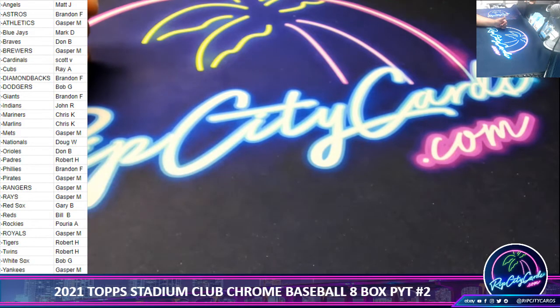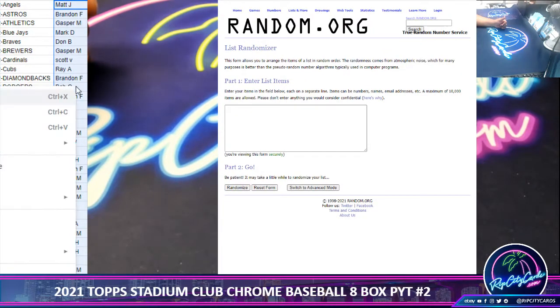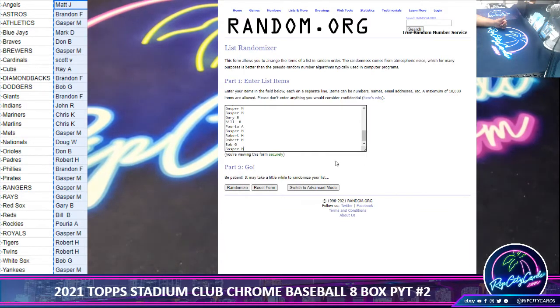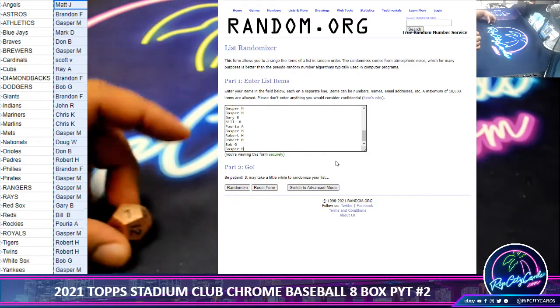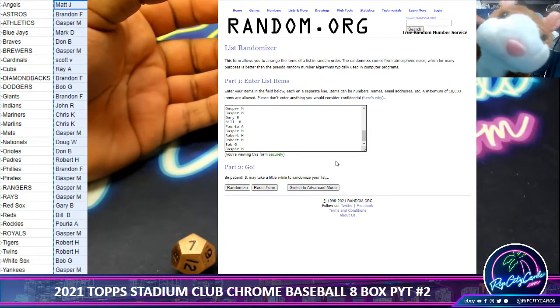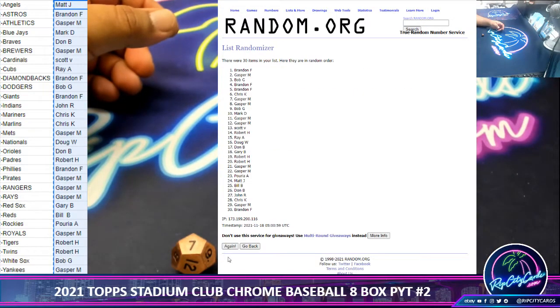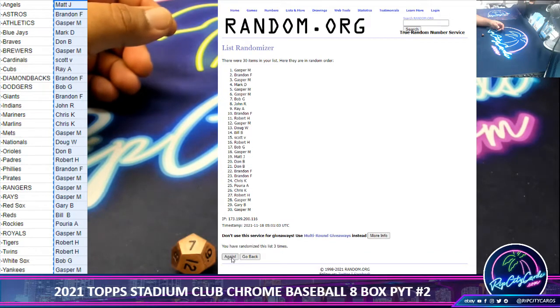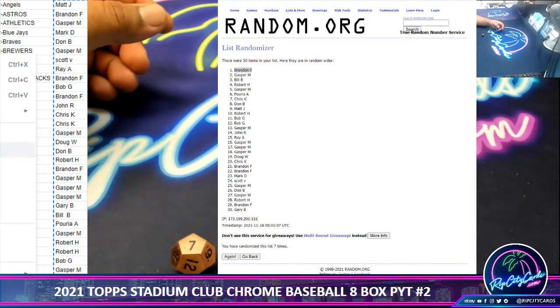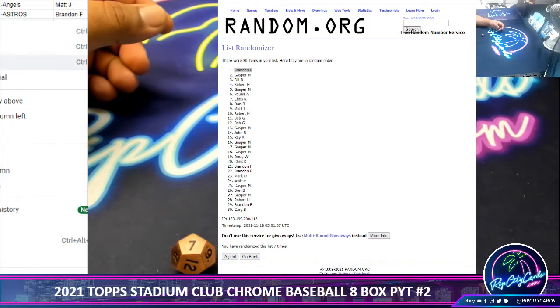Let's start off with that box giveaway. Random on the screen, just going to grab everyone's names, copy and paste it into the randomizer, and we're going to go seven times. Top name wins a baseball hobby box. Good luck, everybody. All right, here we go. In the money shot, seven — Cheeto! Congratulations to you, winning the giveaway box. Just let me know what you want, Cheeto, and I'll take care of that for you.